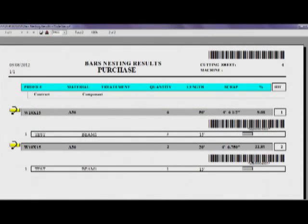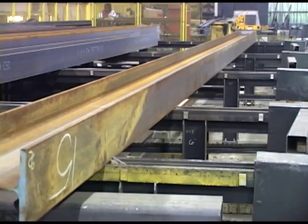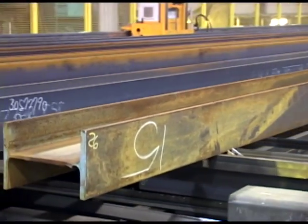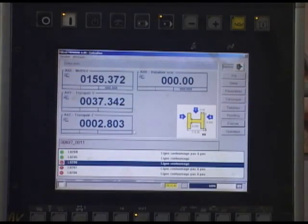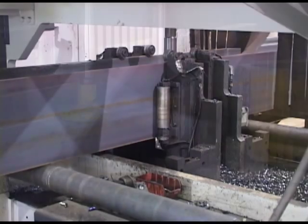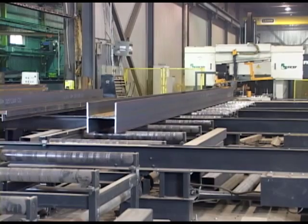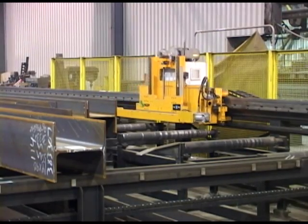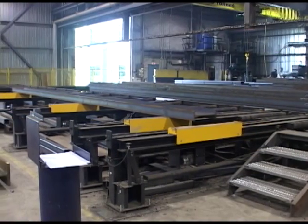The automation then takes the mult that was just loaded onto the stock material magazine and advances the stock length of the previously loaded mult to maximize magazine storage. All this occurs in masked time as the drill saw line is multitasking. As the last section of the mult is conveyed out of the system, the material positioning carriage is returning to start processing the next mult.